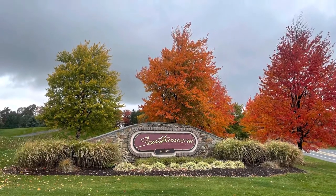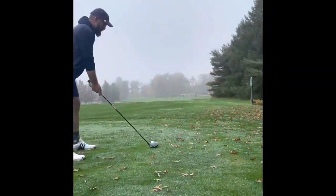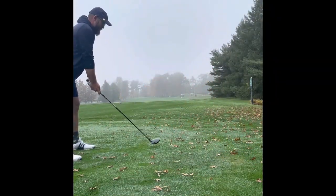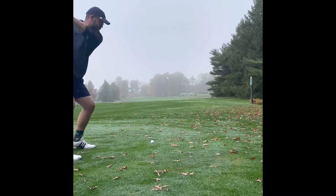Hey, thanks for stopping by for this episode of Jeremy Goes and Golfs. Today we are at Southmore in Bath, Pennsylvania. A little bit misty today, but that's alright. Can't beat that fall weather.